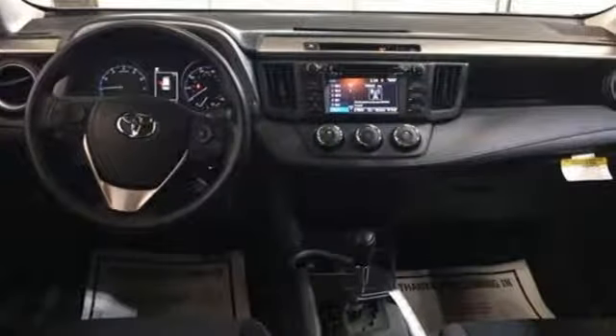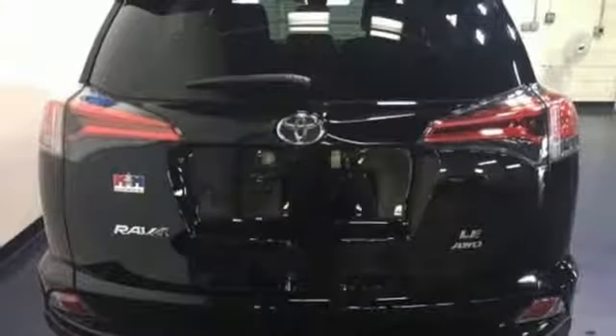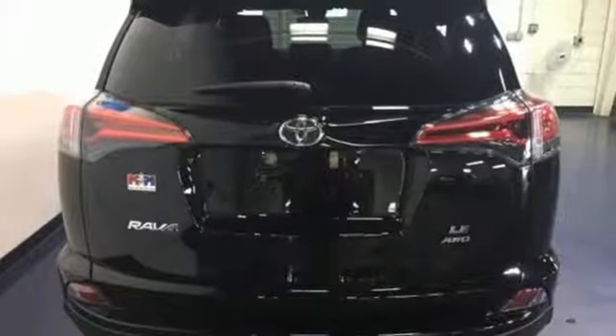60-40 split second-row seats and roof rails add to the RAV4's versatility, and Toyota Safety Sense P, with a suite of important safety features, is constantly on alert.